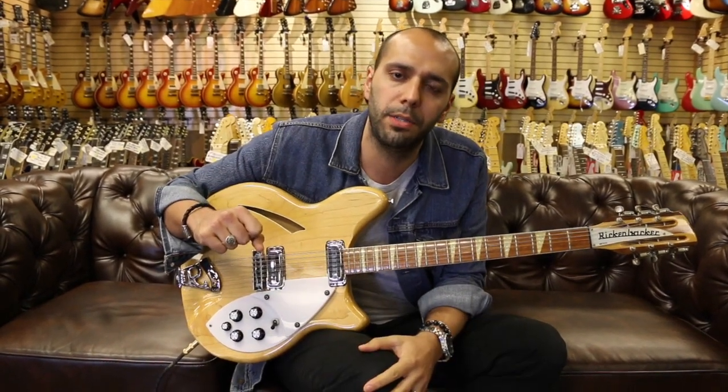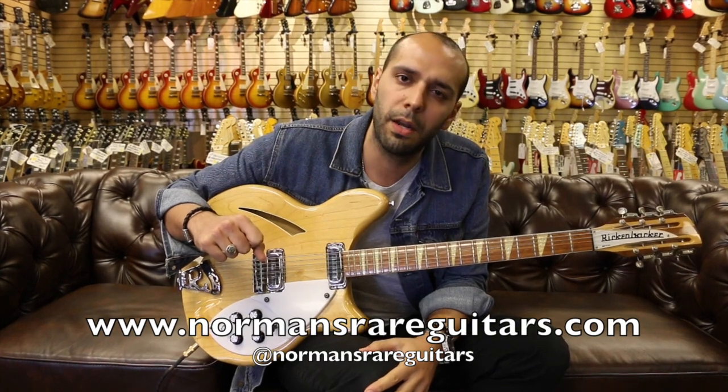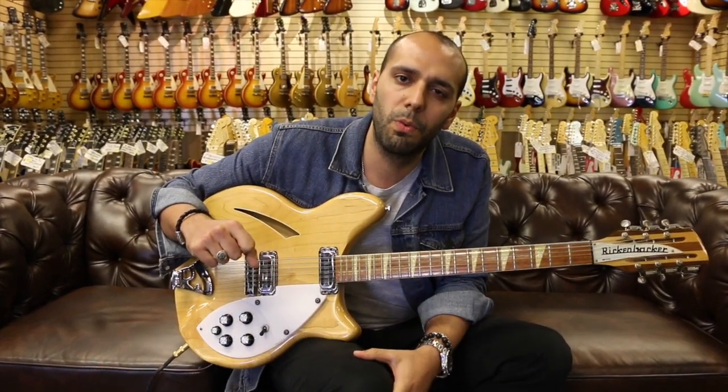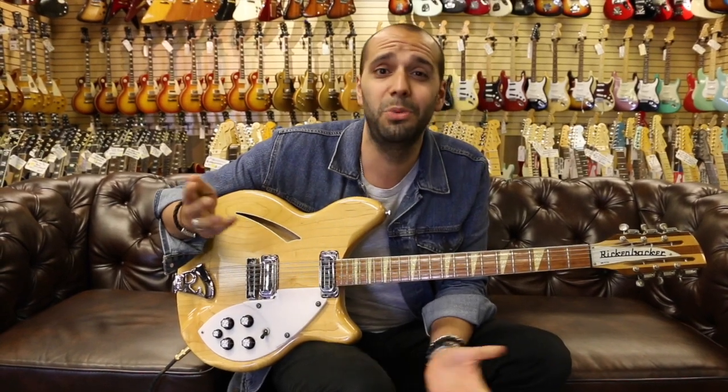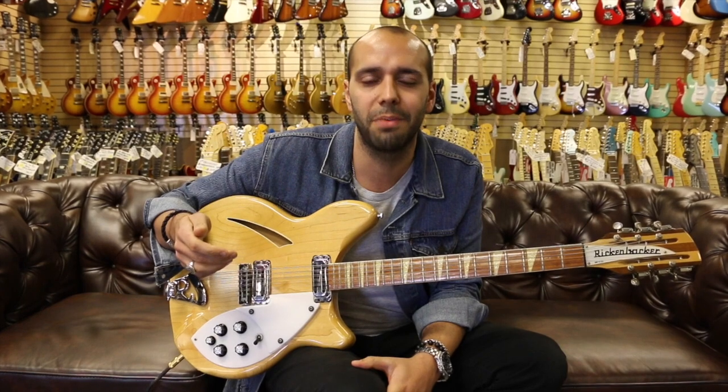Check me out on Instagram at Mark Agnesi, check out the store at Norman's Rare Guitars, and check this and the rest of these guitars out online at NormansRareGuitars.com. We will see you guys tomorrow — it's Flat Top Friday. Peace.